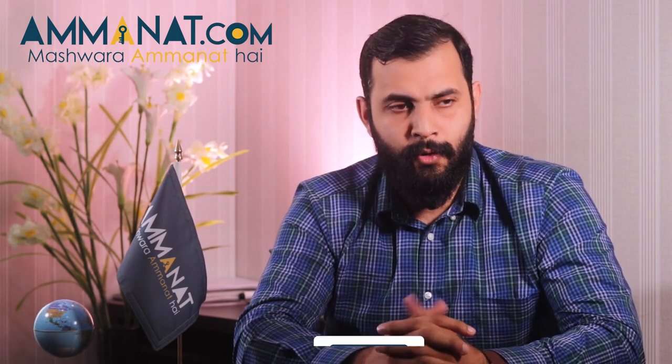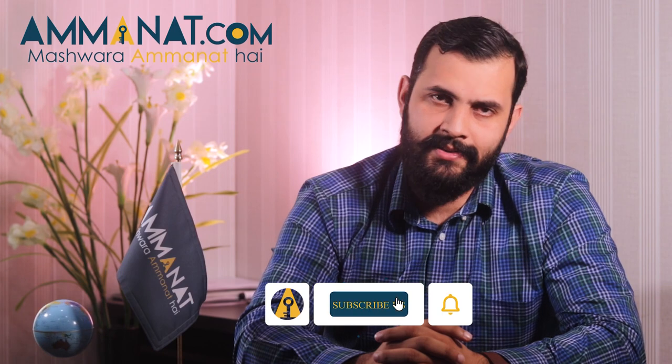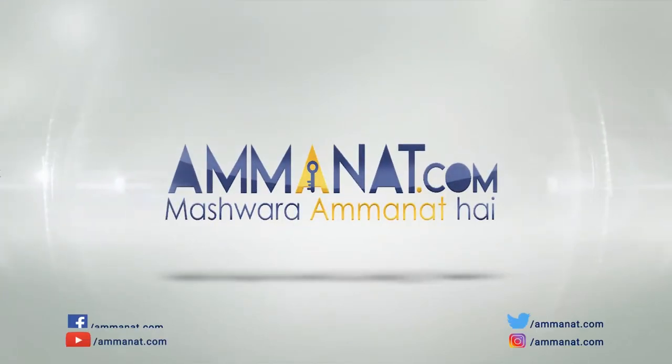I hope you like this content. Please like and subscribe for more content like this. Thank you so much. Assalamualaikum. Amanat.com — Pakistan's first investment portal.